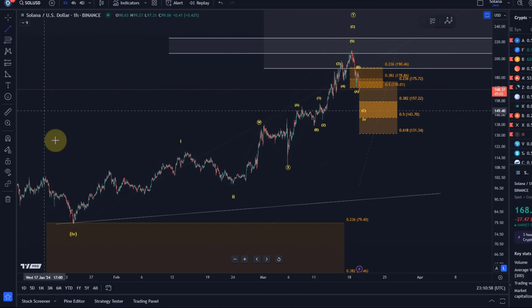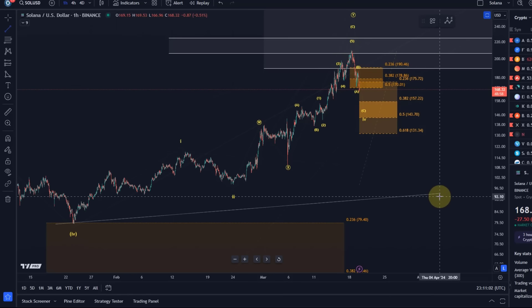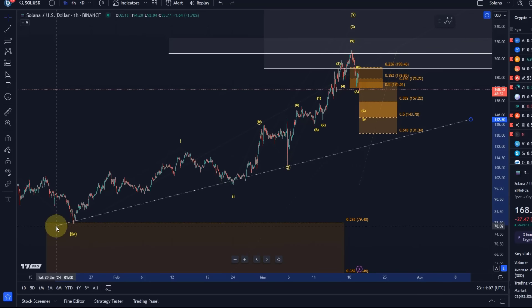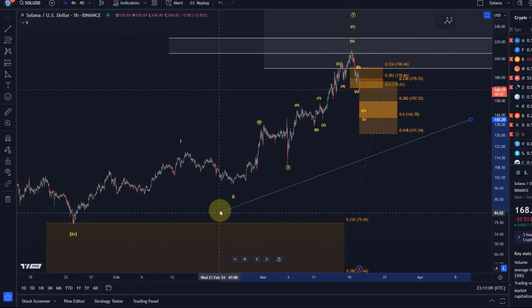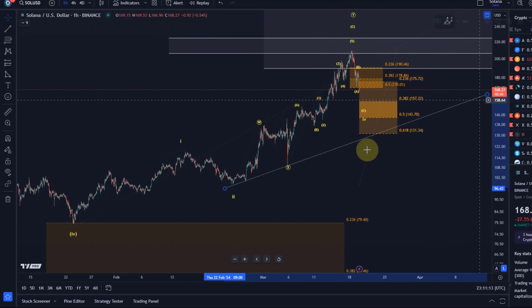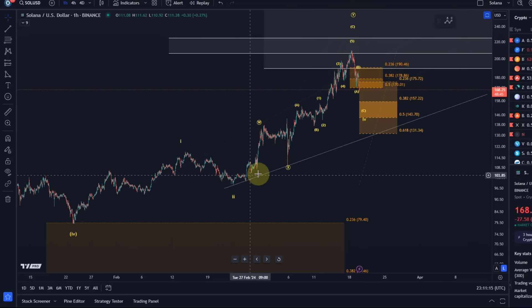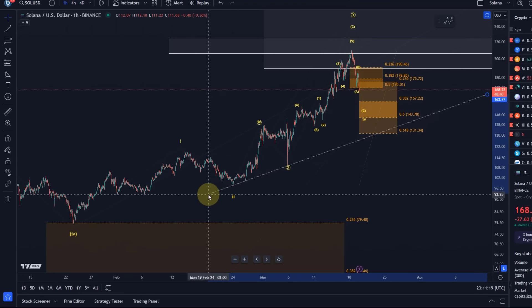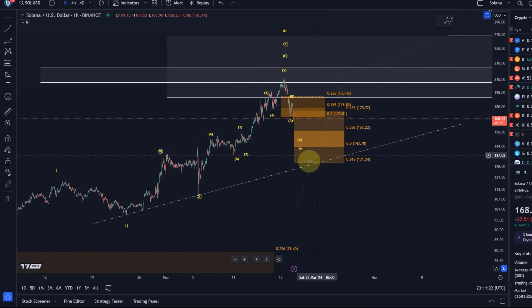What else we can do is try to figure out if there is a trend line we could draw here that might support the price. We have three touch points there. If I extend it — we only have three really — so it might be worth watching. If we get there, that would be a very deep wave 4.